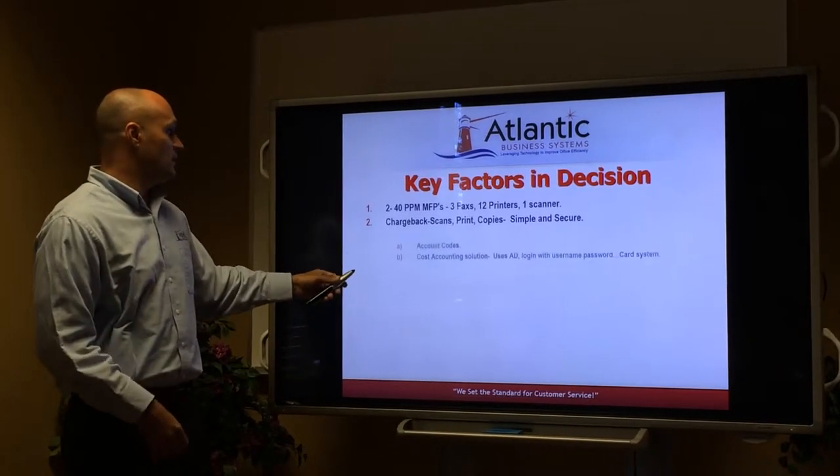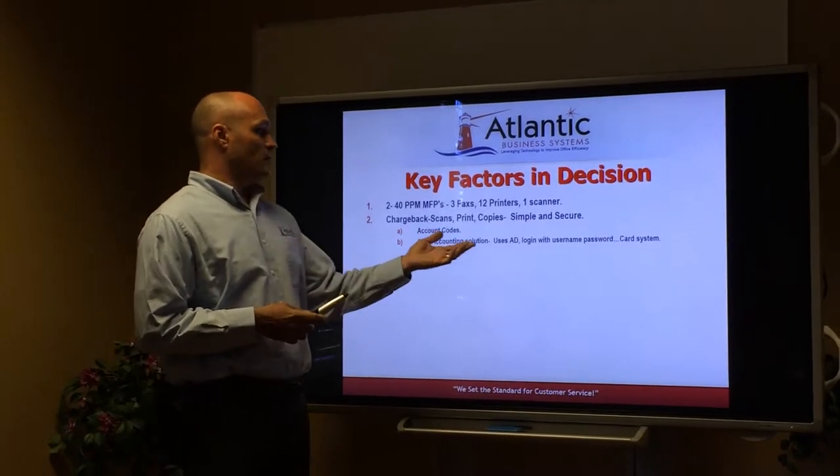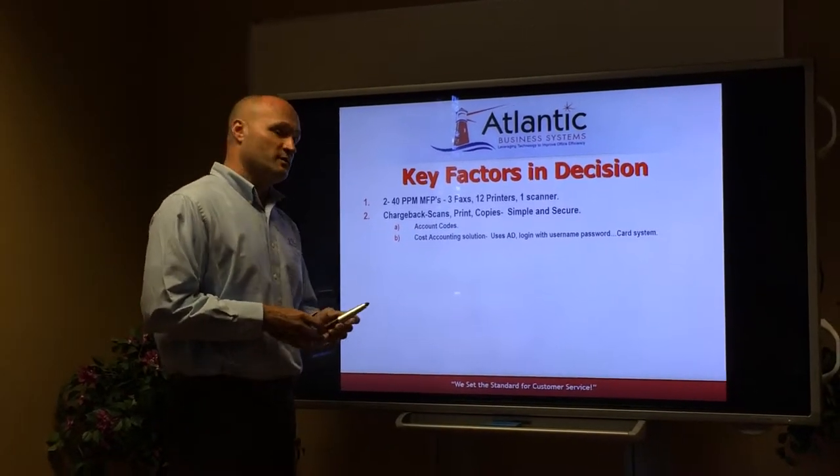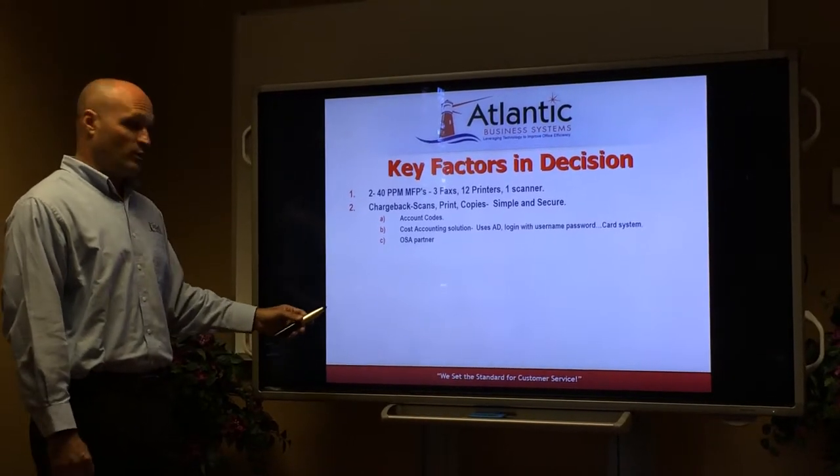Some of the options we discussed were account codes, cost accounting solutions using either login and passwords or card reader systems, and taking a look at some of the OSA partners that Sharp does partner with.